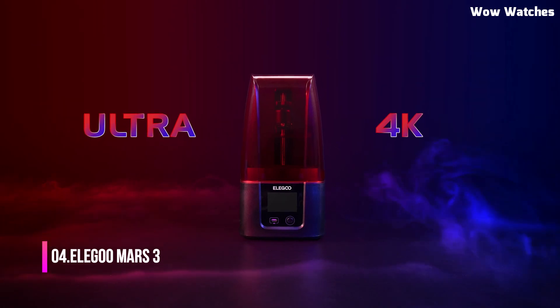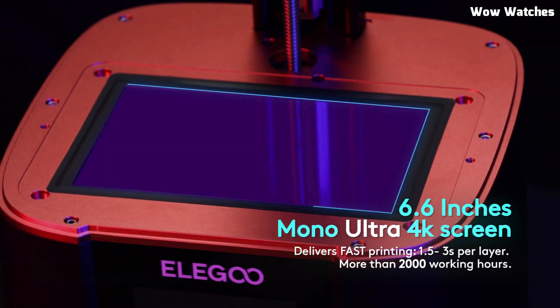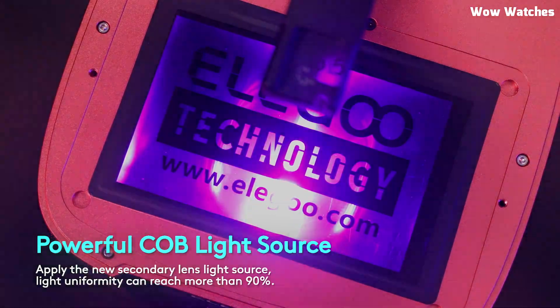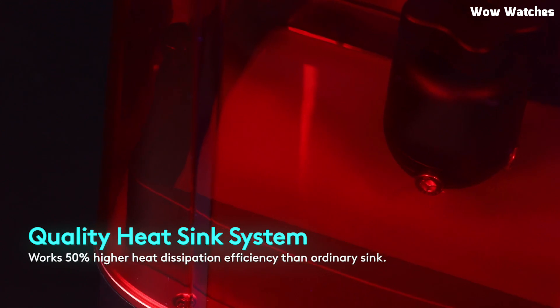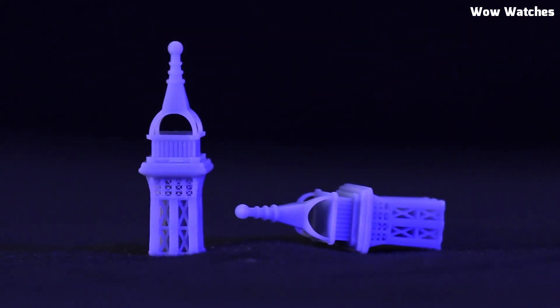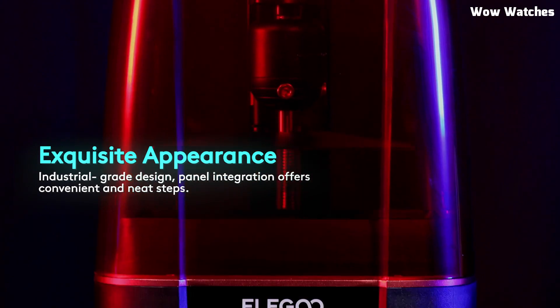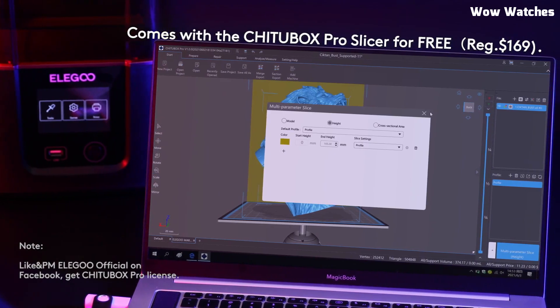Number 4: Elegoo Mars 3. Looking for a high-resolution resin 3D printer that delivers incredible detail without a premium price tag? Meet the Elegoo Mars 3, a powerful 4K LCD resin printer that takes precision and performance to the next level. Equipped with a 6.6-inch 4K monochrome screen, the Mars 3 boasts an impressive 4,096x2,560 resolution, allowing you to print ultra-fine details with smooth surfaces and sharp edges. With a larger print volume of 143x89x175mm, this printer gives you more space to create highly detailed models, whether you're printing miniatures, prototypes, or intricate artistic pieces. The refined COB light source improves light uniformity, ensuring consistent and accurate prints every time.